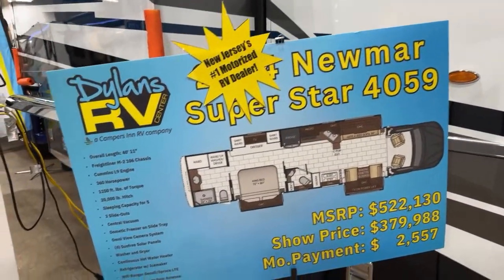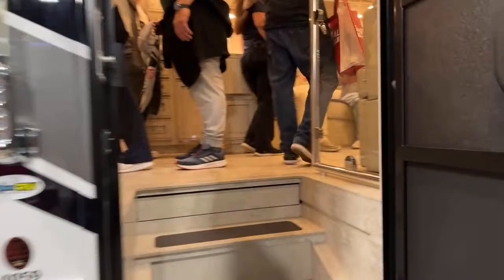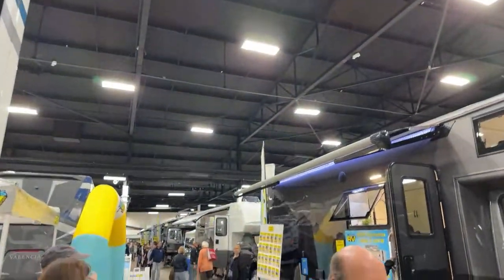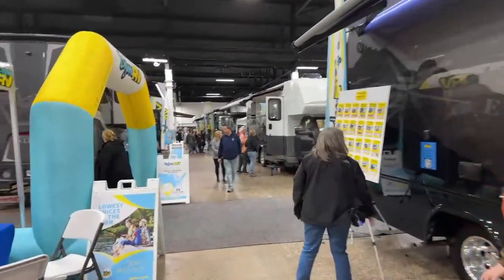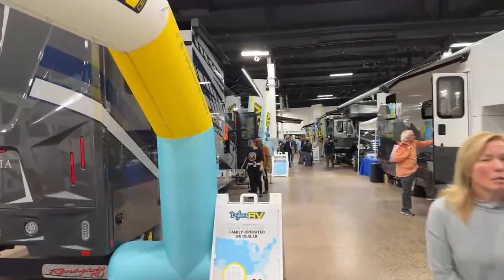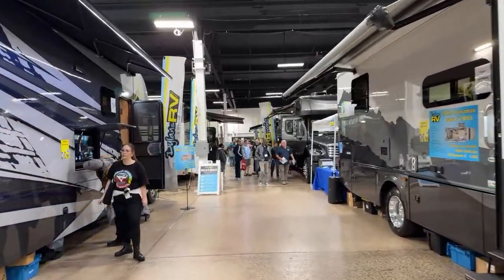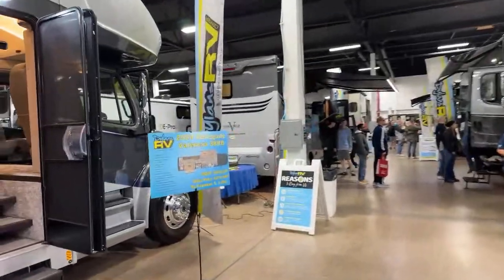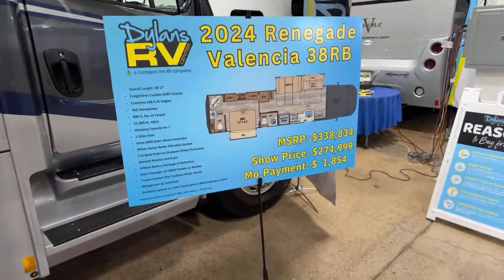Lots of people in there. There's a Dynamax, a Vera Cruz, and a Valencia over here on the left. Definitely not as many people in here. Want to go into the Valencia? There's the price with the specs.